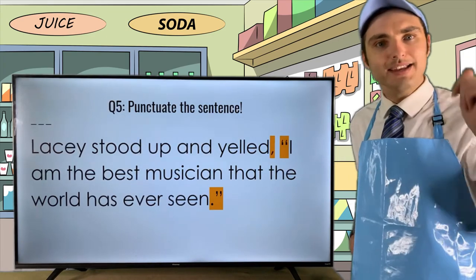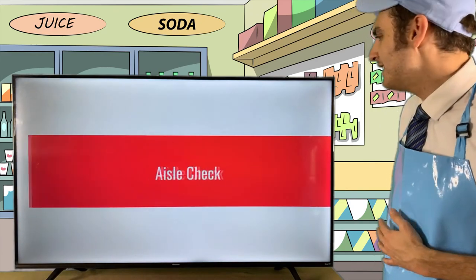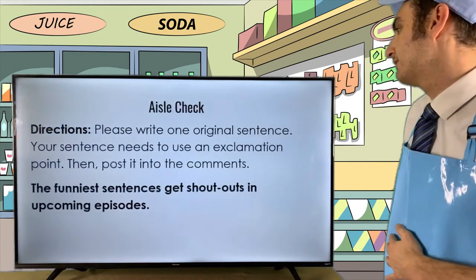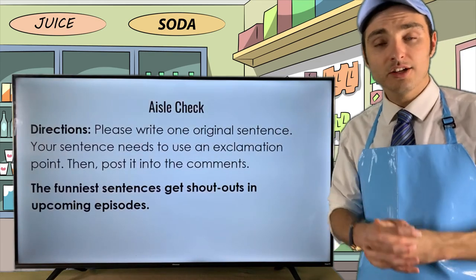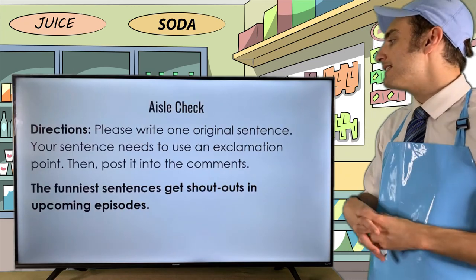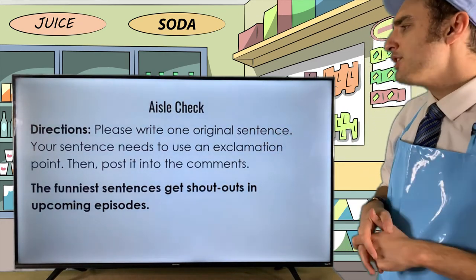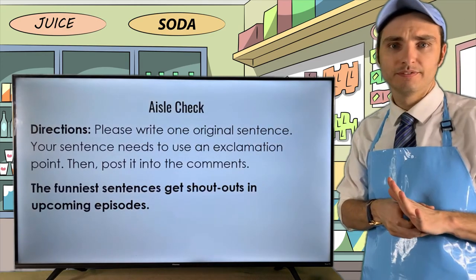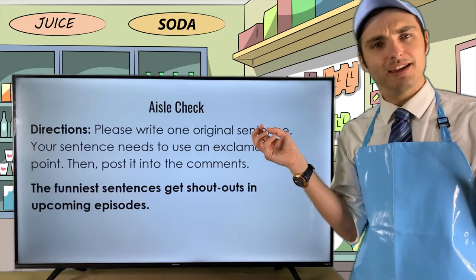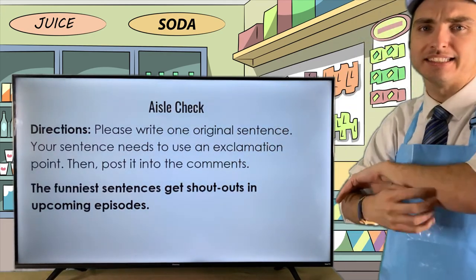Whether you're with me right now on Facebook Live or later on YouTube, participate in the comment section. Now it's time for the IO check of the evening. For this week's IO check: please write one original sentence that uses an exclamation point — because that's what we went over tonight. Post it into the comment section. Pick any emotion of your choice and really emphasize it with that exclamation point.